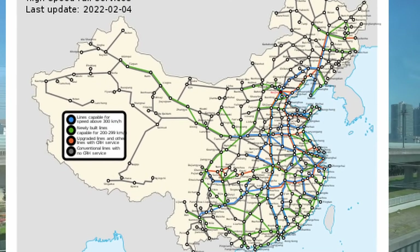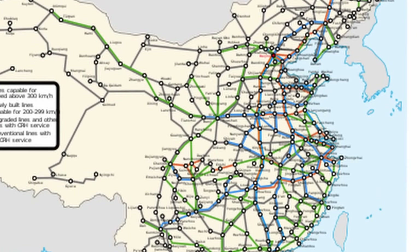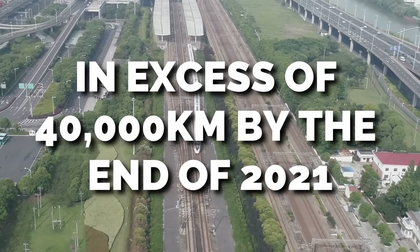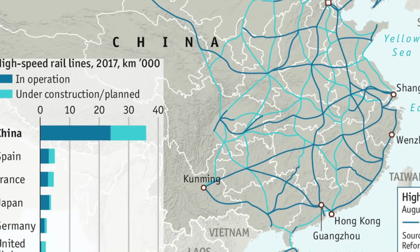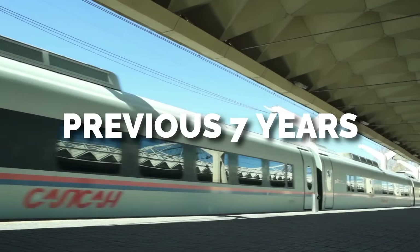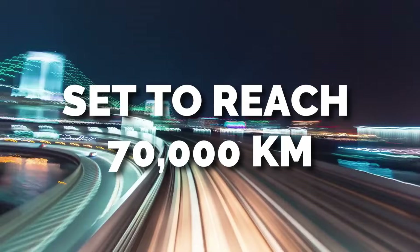China has the largest and most extensively used high-speed railway network in the world. Lines crossed the nation in excess of 40,000 kilometers by the end of 2021, accounting for two-thirds of the world's total high-speed railway networks. Half of that amount has been built in the previous seven years. By 2035, that network is planned to boom and is set to reach 70,000 kilometers.